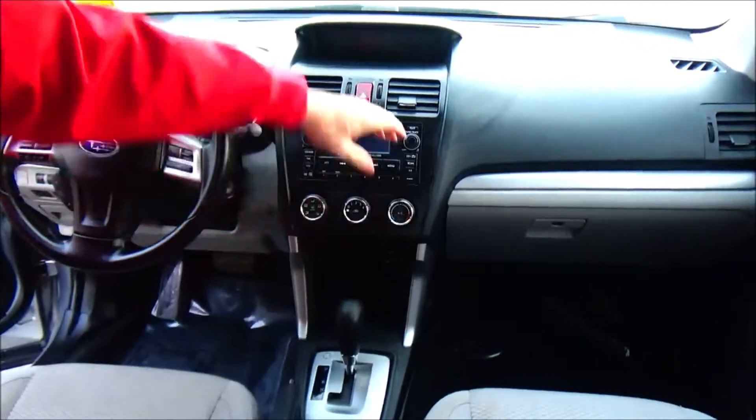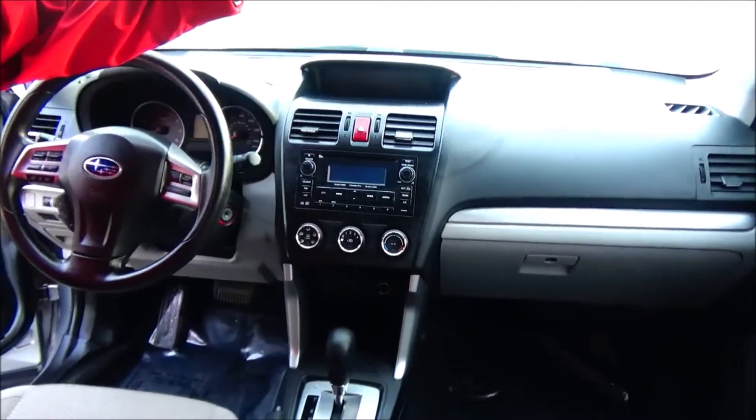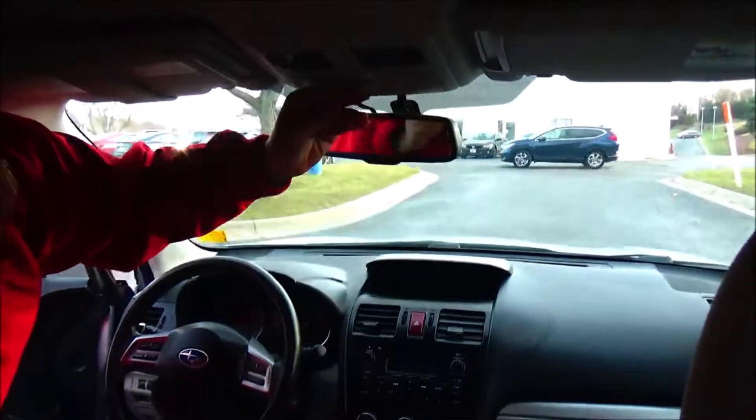12-volt outlet, heating and air conditioning controls, AM/FM/CD stereo, auto-dimming day/night mirror, sunglass holder, and new headlights.